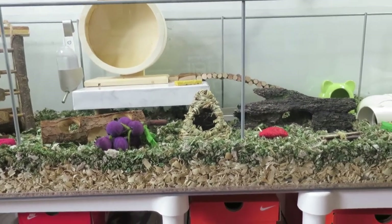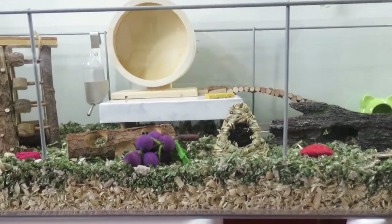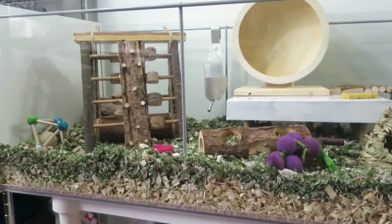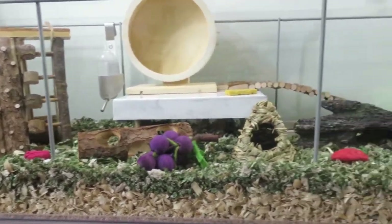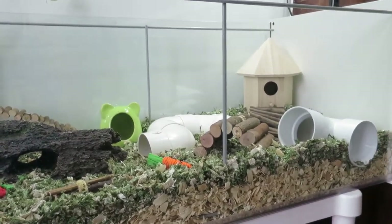Since I haven't changed her bedding and cage theme in a while, I'm going to give you guys an overview look of her new cage setup. And if you guys hear a bell, that's Chanel — she's on the bed.